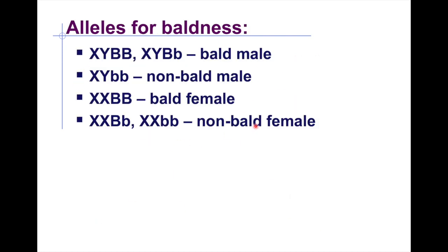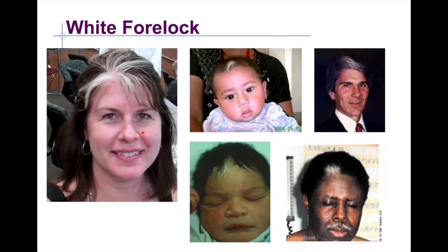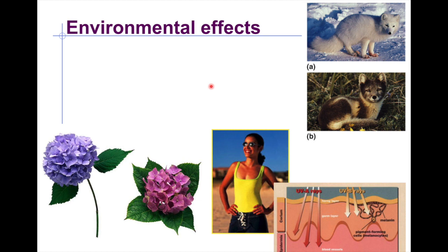The allele key for baldness can be referenced for working through problems. Another trait that follows the same sex-influenced pattern is having a white forelock.